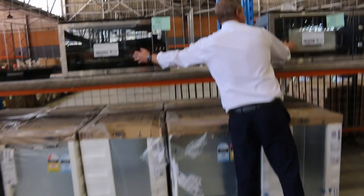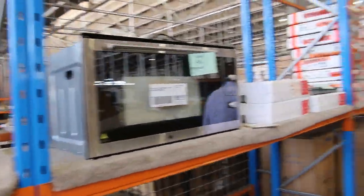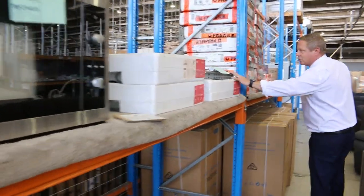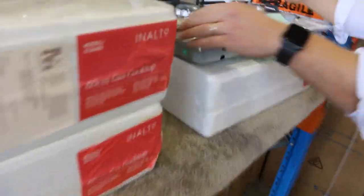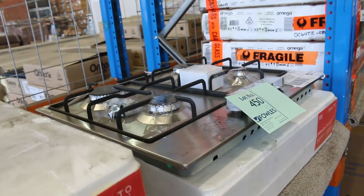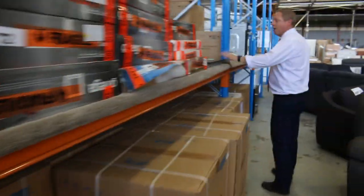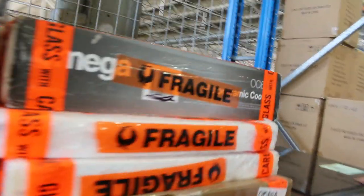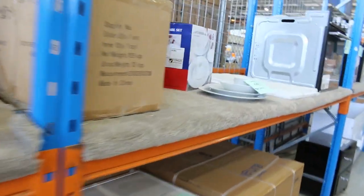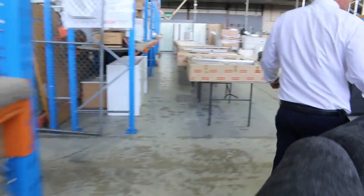There are some nice 900mm ovens on the end — probably a couple of hundred bucks on those. Some gas cooktops too — we're nearly out of these — a beautiful unit, three years warranty, good brand Anelto, around $150 a piece. Same for the Omega ceramic cooktops, which have three months warranty and are also around that $150 mark. Nice looking ovens through here in the $200 to mid-$200 range.